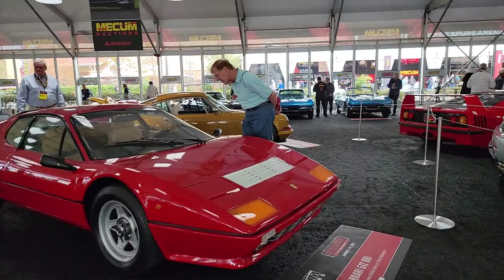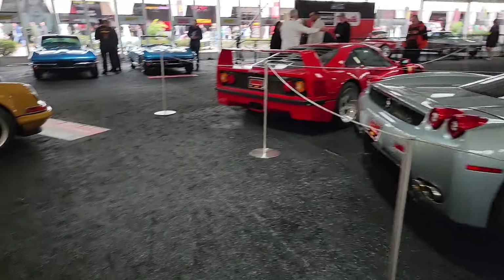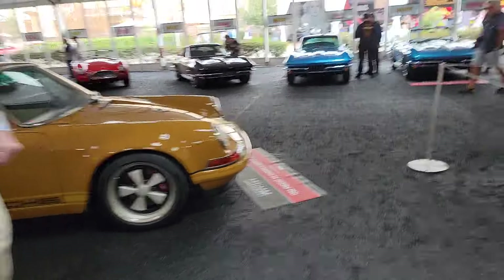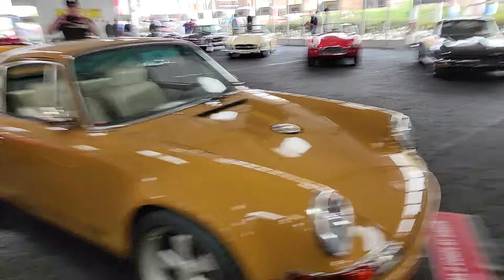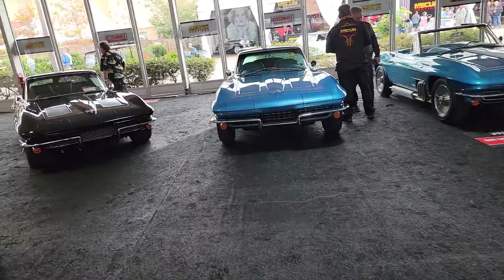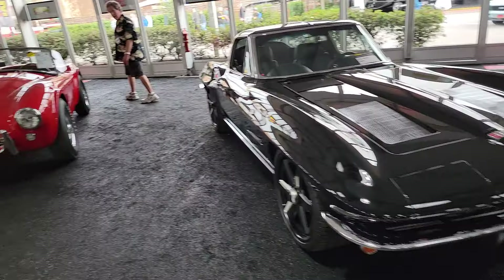We're at 10 o'clock in the morning, so this isn't even half of what this crowd is going to become. This place will be jamming after a while. More Corvettes — how about this custom split-window? Fantastic machine.